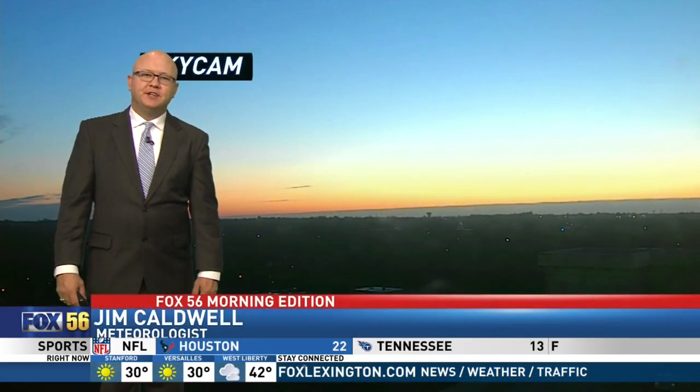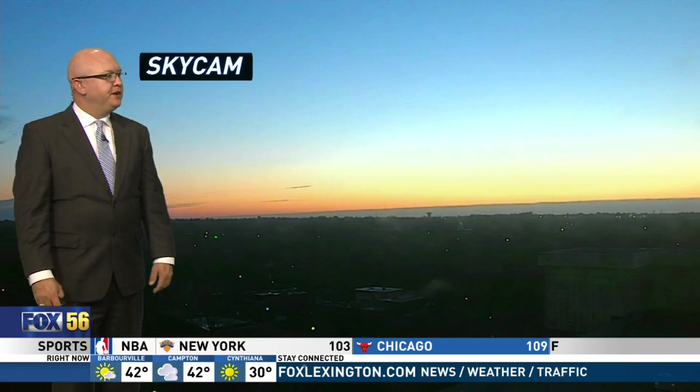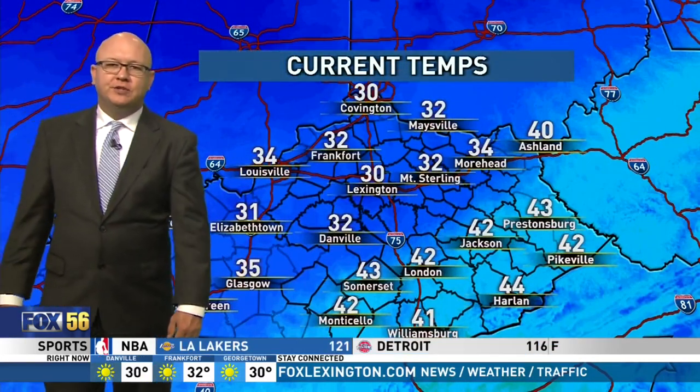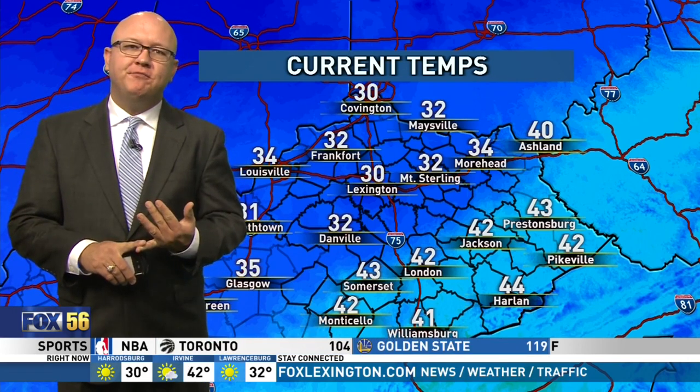The sun is on its way up this Monday morning, looking beautiful across central and eastern Kentucky. We are right now tracking temperatures that are on the colder side for a lot of folks, sitting right at the freezing mark. Lexington is one of them, just below it.